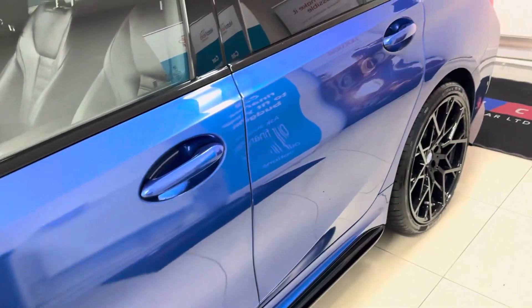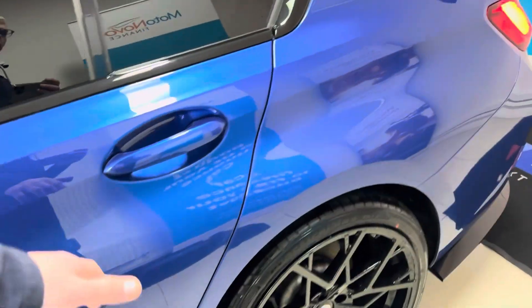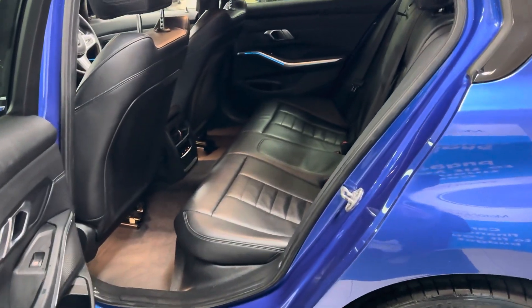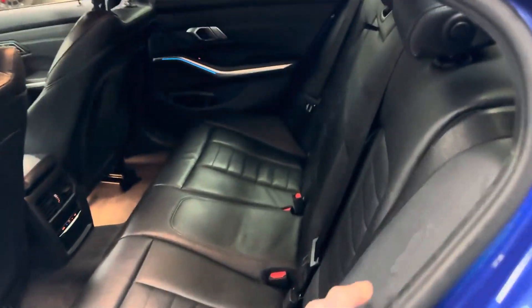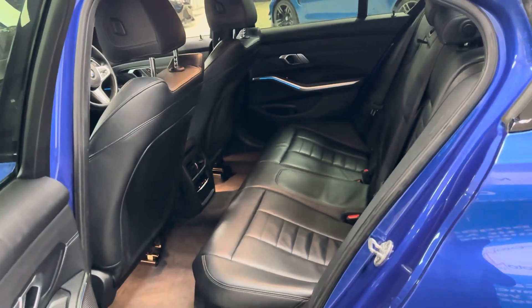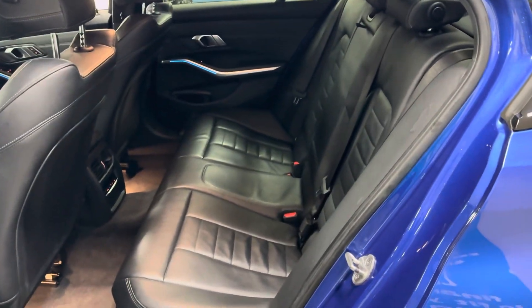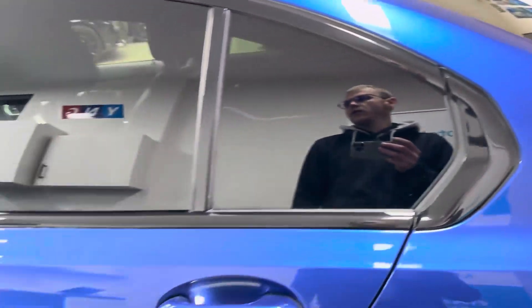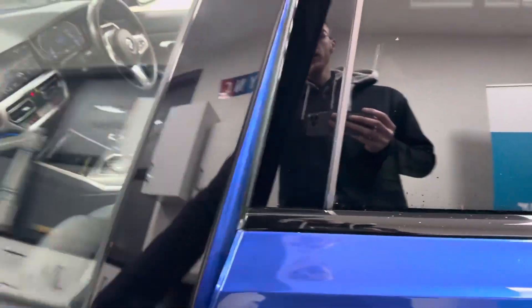Charge time does of course vary on how and where you are charging it. With a full charge, BMW give a claimed range of around 37 to 40 miles of pure electric drive. With that, you still have got a full, proper functioning 3 Series BMW.